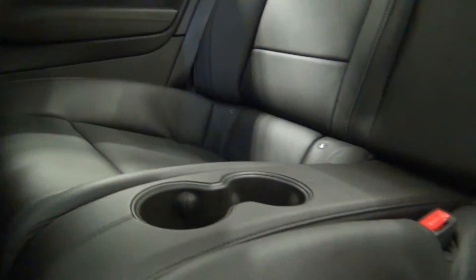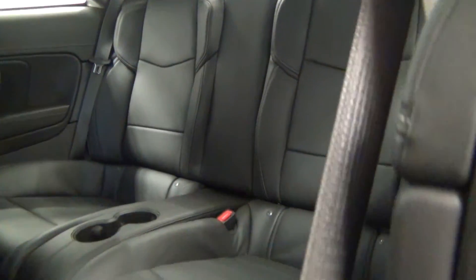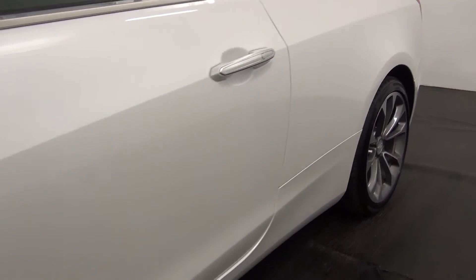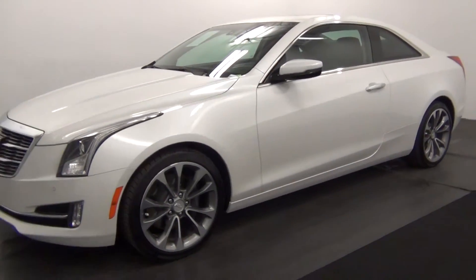Let's take a look at the back seat. The back seat looks good also. This will complete the walk around of a 2015 Cadillac ATS.